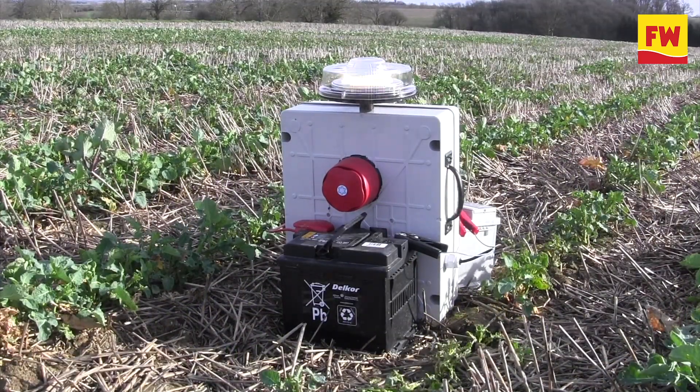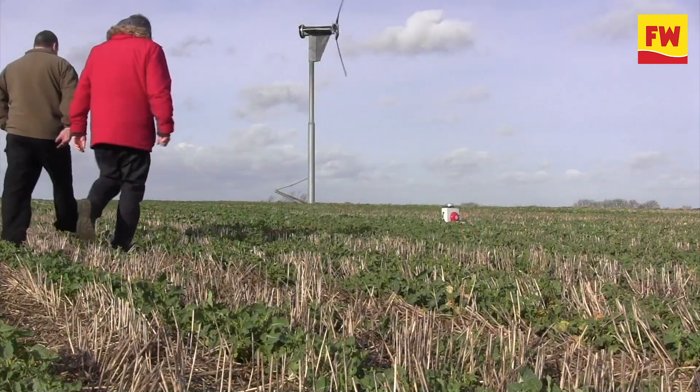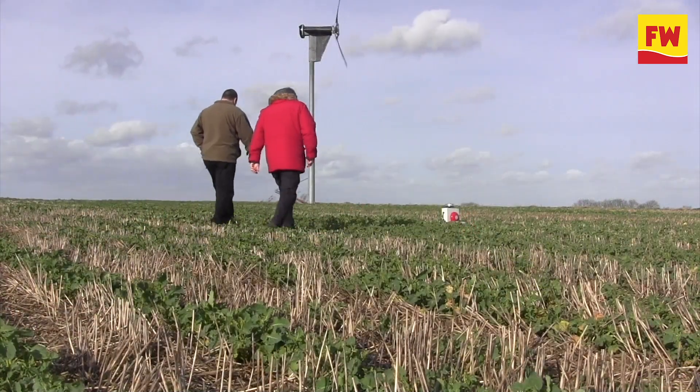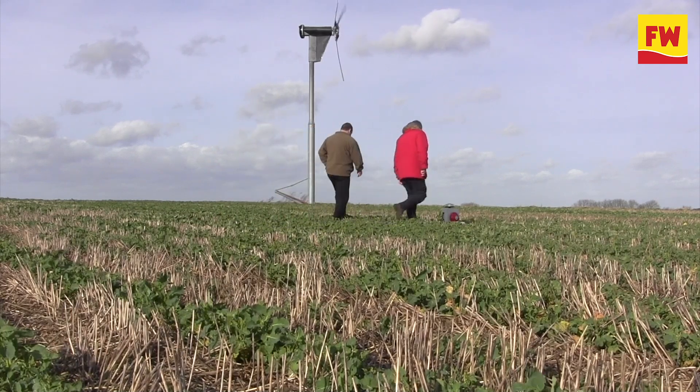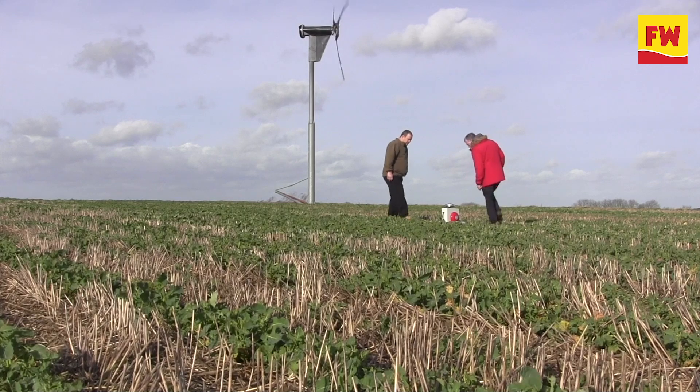A very bright LED random flashing light on the top. The flashing light puts the pigeons off as they're coming into the field. The noise is there just in case the pigeons land, and then the siren goes off and the light flashes, and that scares them as well — and it seems to be very, very effective.